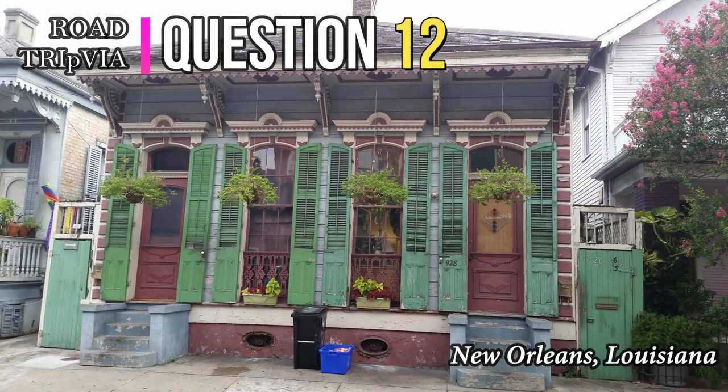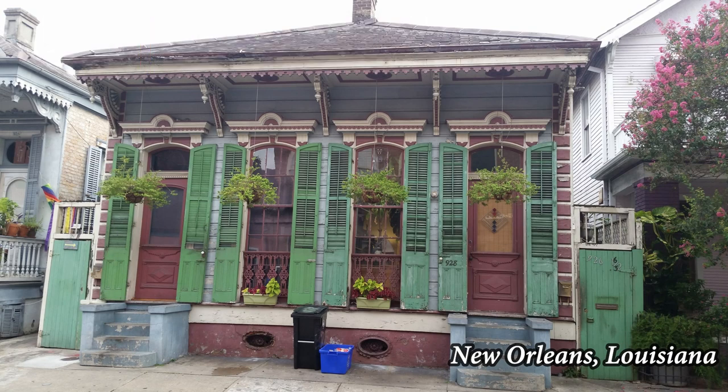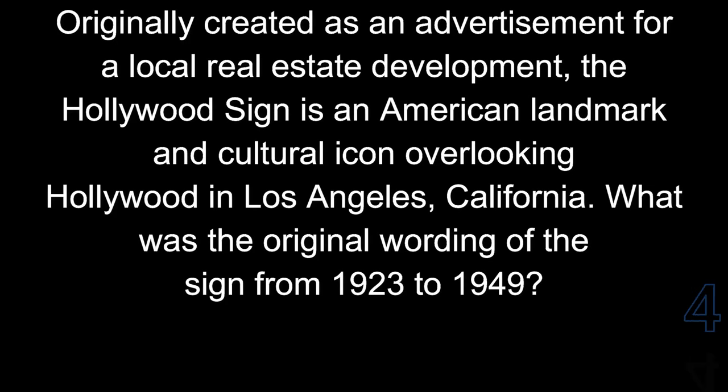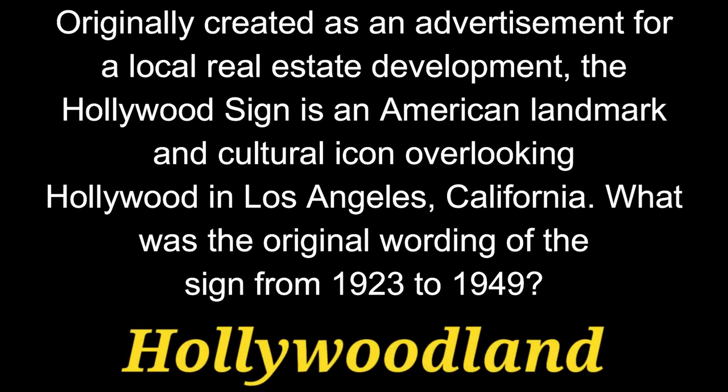Question 12. Originally created as an advertisement for a local real estate development, the Hollywood sign is an American landmark and cultural icon overlooking Hollywood in Los Angeles, California. What was the original wording of the sign from 1923 to 1949? Originally, that sign said Hollywoodland.